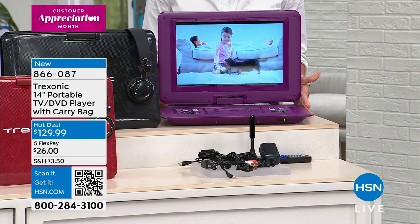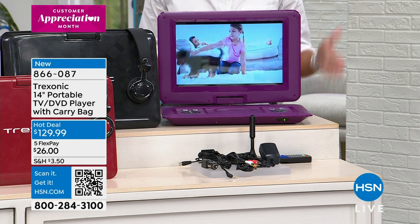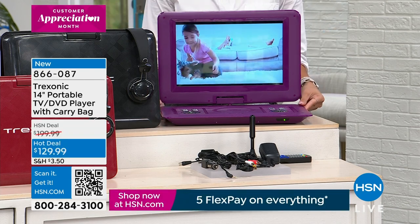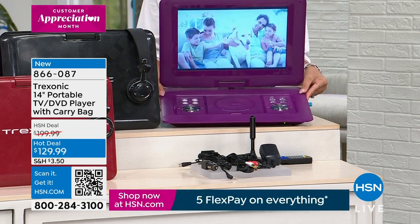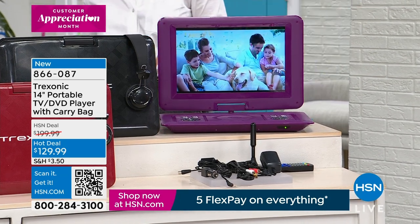Look at the size of the screen. When I walked into the studio coming into this show, I was like, wait a minute, that is big. It is 14 inches. And here's your favorite part — the DVD player is built in. We'll talk about all the ports, because you can make it a smart TV if you like.